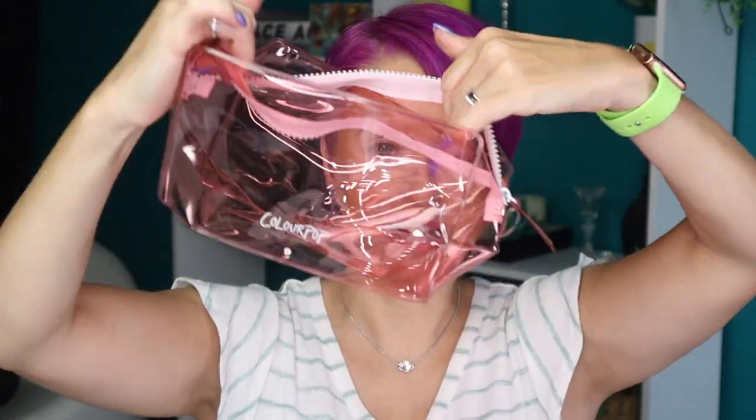I also want to mention that if you purchase — I believe it's a $25 ColourPop purchase — you will receive a free little makeup bag. I love this; it's the perfect size for travel, for skincare, even makeup brushes. I like that it's clear so I can see what's in there.